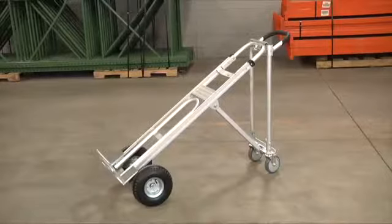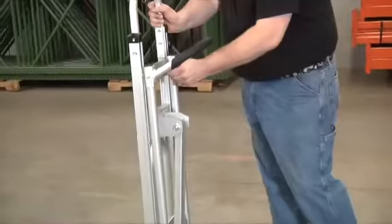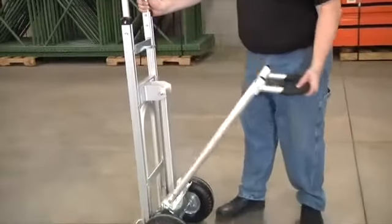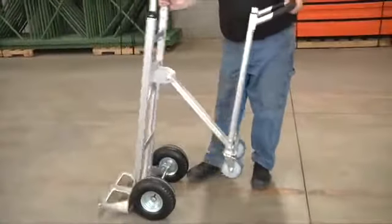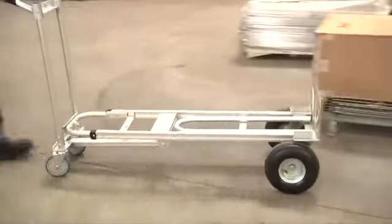This convertible hand truck from Northern Industrial Tools makes any moving job smooth and simple. It easily transitions to one of three positions: a standard hand truck, to a 45-degree platform truck, to a platform truck.